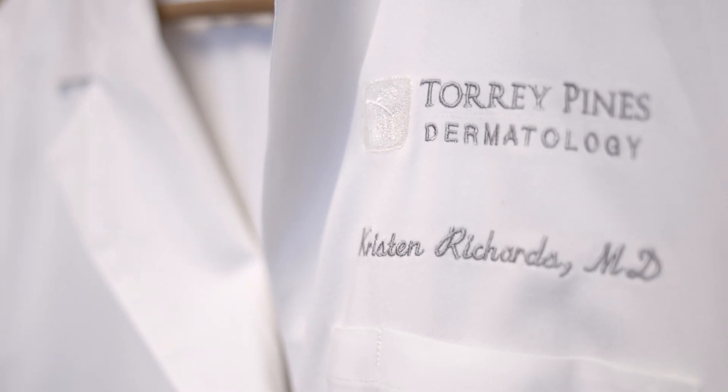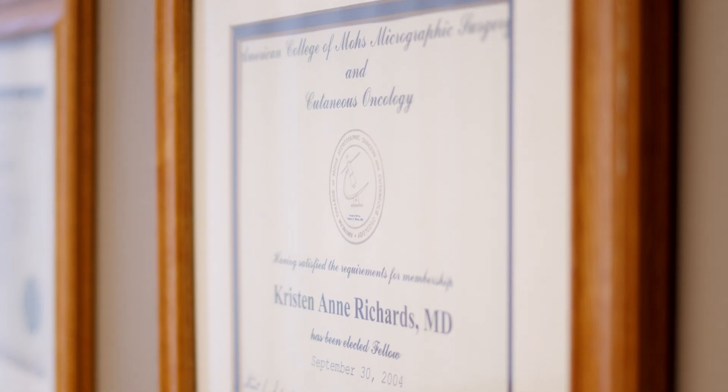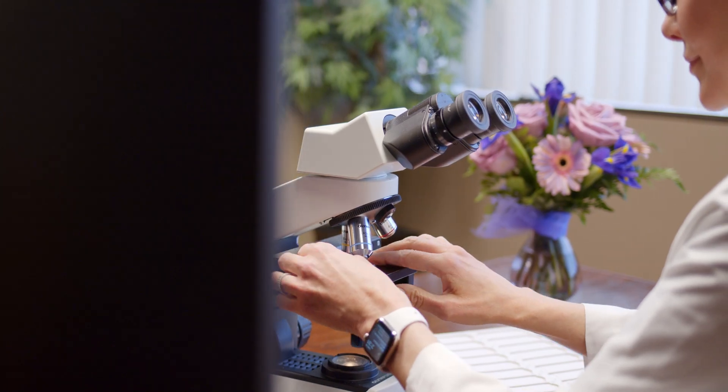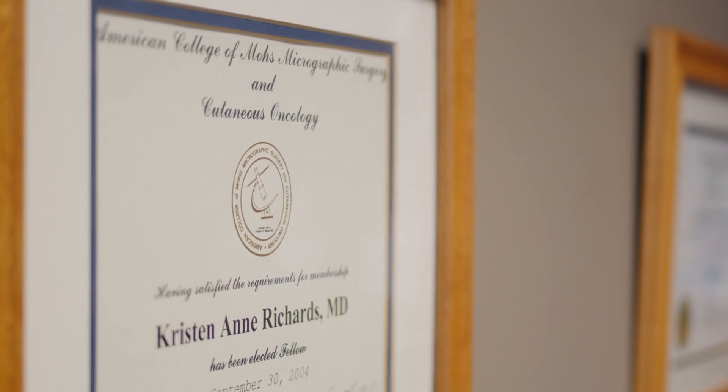My name is Dr. Kristen Richards and I'm a fellowship-trained Mohs surgeon here at Torrey Pines Dermatology and Laser Center. What makes a fellowship-trained Mohs surgeon unique is that he or she has completed a full year of fellowship training and has been certified through the American College of Mohs Surgery.